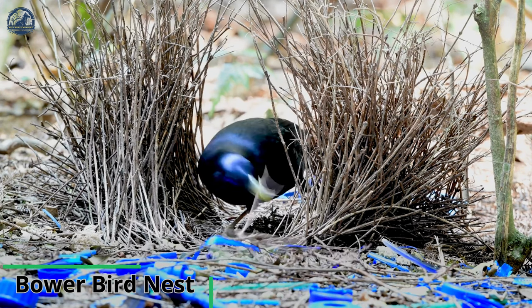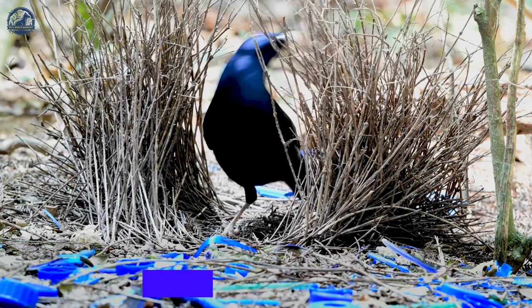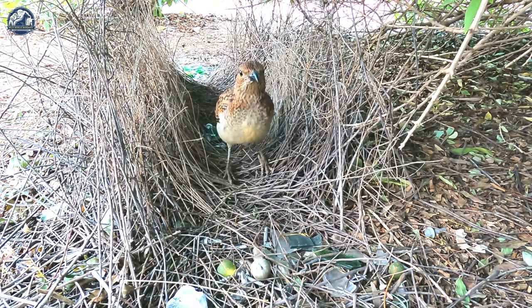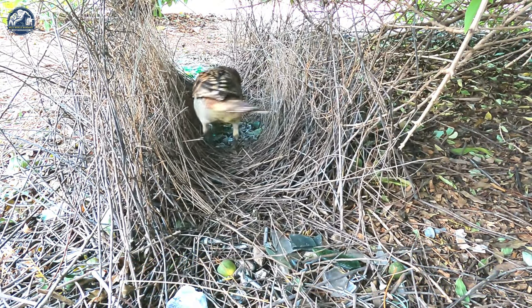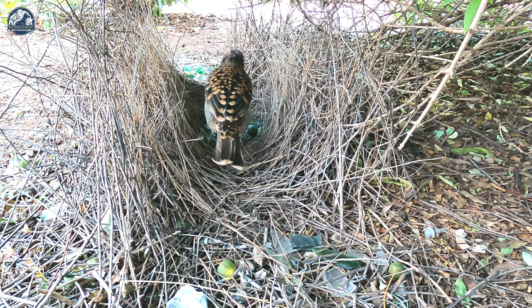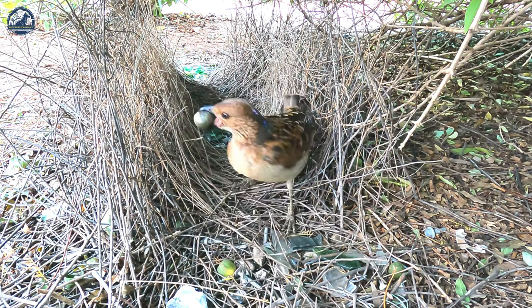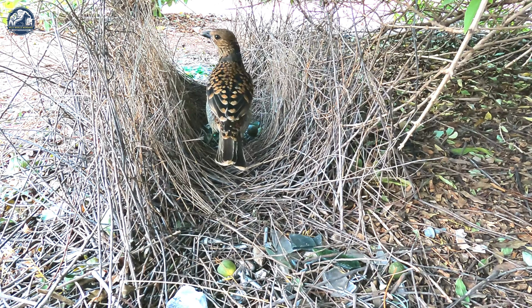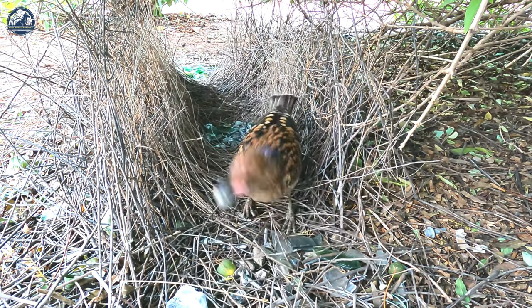Bowerbirds are known for their unique courtship behavior, which involves the construction of elaborate bowers. Male bowerbirds meticulously build and decorate these structures to attract female mates. There are different types of bowers, including maypole bowers made of sticks and avenue-type bowers with vertically placed sticks.